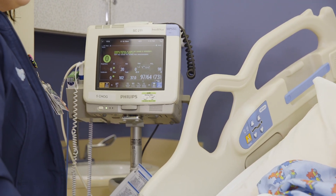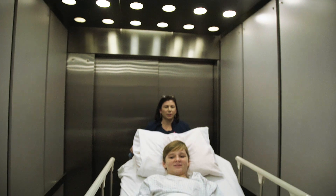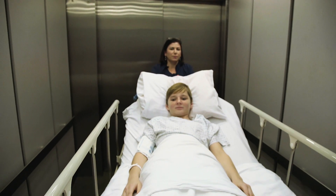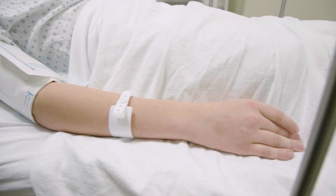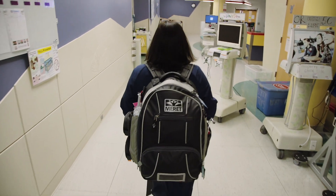In pediatrics, the vital signs change with age. We take care of patients between the age of 0 to 21 years. So as children grow, their vital signs change, which is not always easy for an inexperienced nurse to remember.